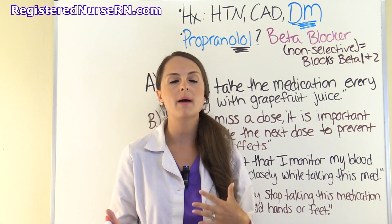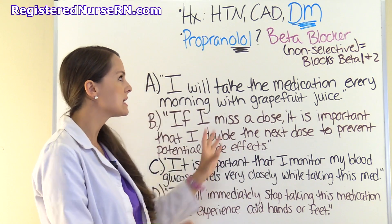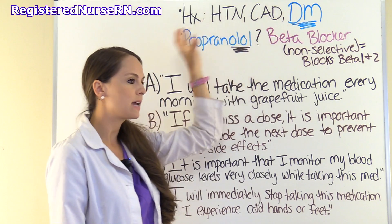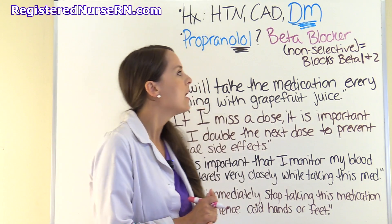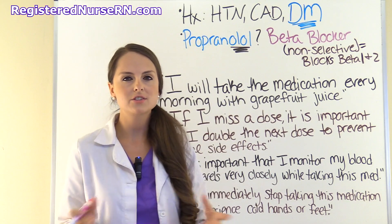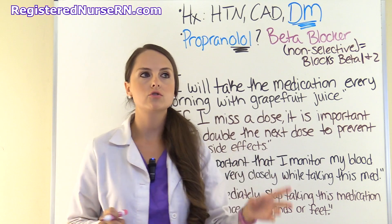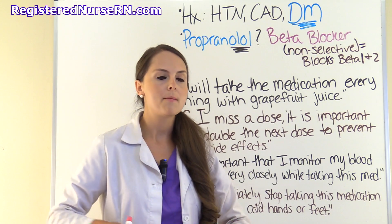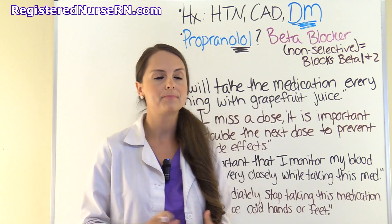Let's review what beta blockers do in pharmacology, because it's going to make sense when we consider that this patient has diabetes mellitus. Beta blockers block your sympathetic nervous system, which is responsible for the fight-or-flight response. When you're stressed or in danger, that system kicks in — it increases your heart rate, causing tachycardia, and causes bronchodilation so you breathe deeper.